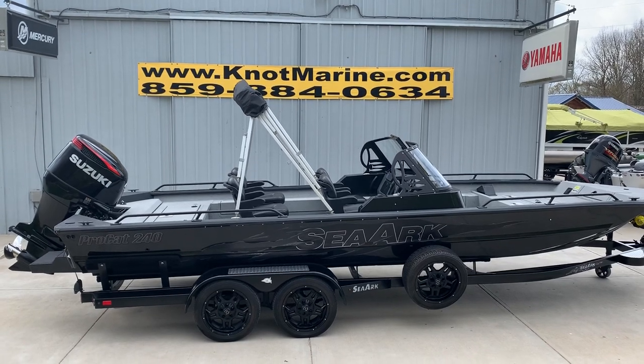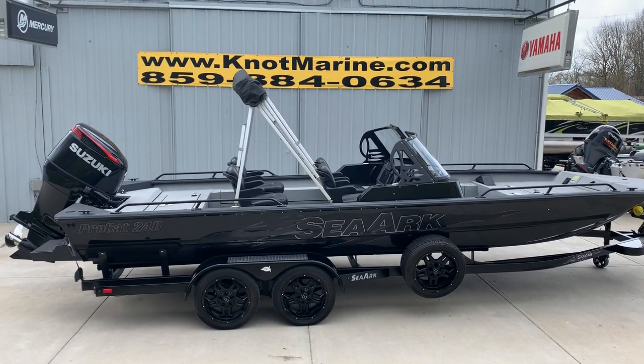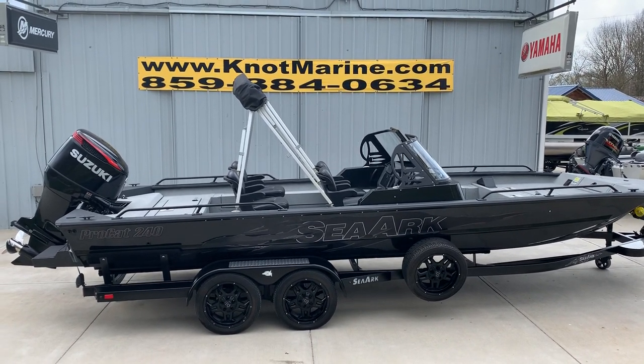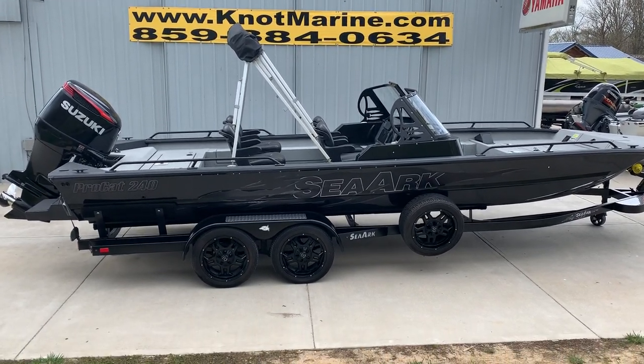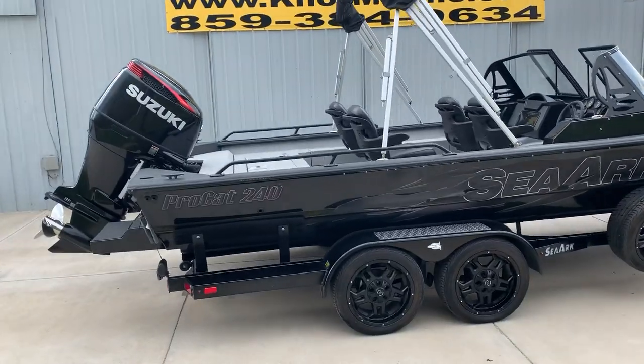It is just loaded: the Suzuki 5-gauge package, flotation pods, enclosure, four-bank charger, LED rubber-rail light kit, air ride seats, stainless prop, brakes. Folks, this boat is loaded. I'm going to take you for a quick tour of it.